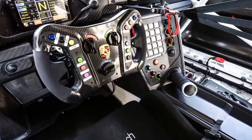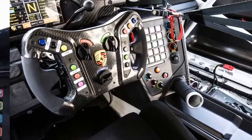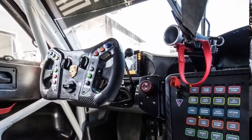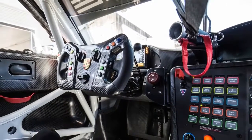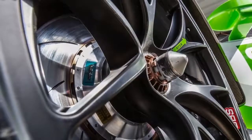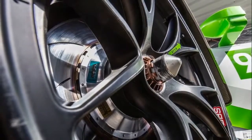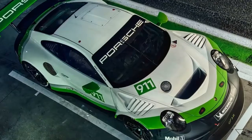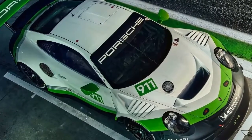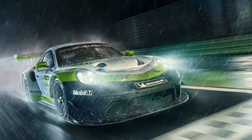2019 Porsche 911 GT3 R. Porsche has designed a new customer racer for GT3 series worldwide for 2019 based on the 911 GT3 R's production sports car, the Porsche 911 GT3 R. During the development of the up to 404 kilowatts, 550 HP racing 911, special attention was paid to particularly efficient aerodynamics, further optimized safety, as well as lowering the cost of servicing and spare parts.